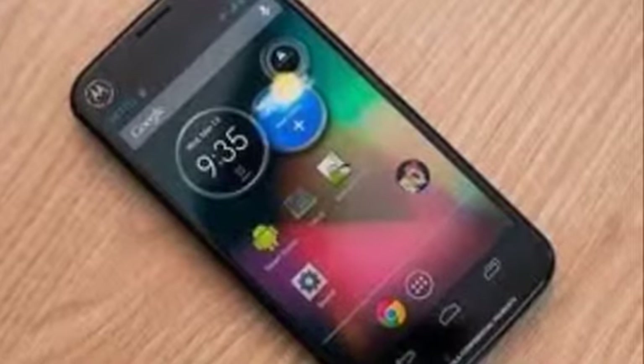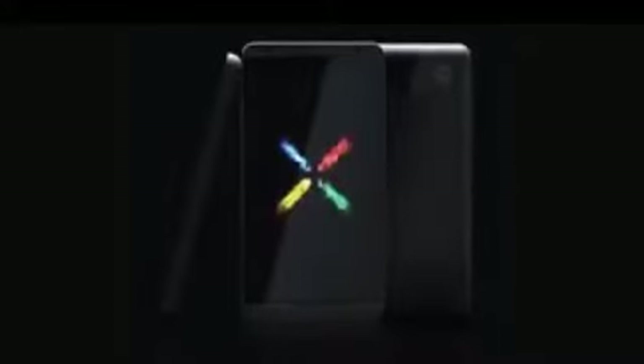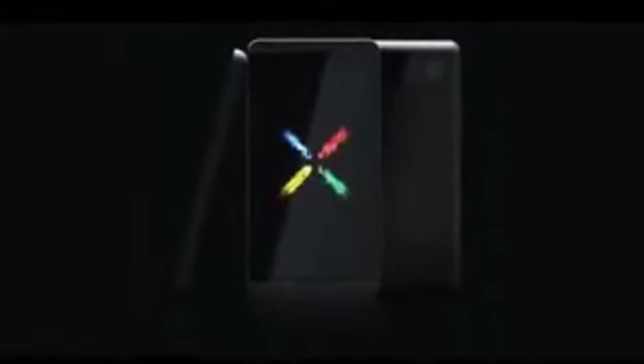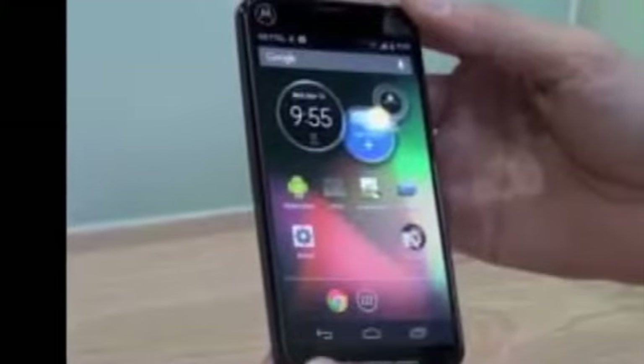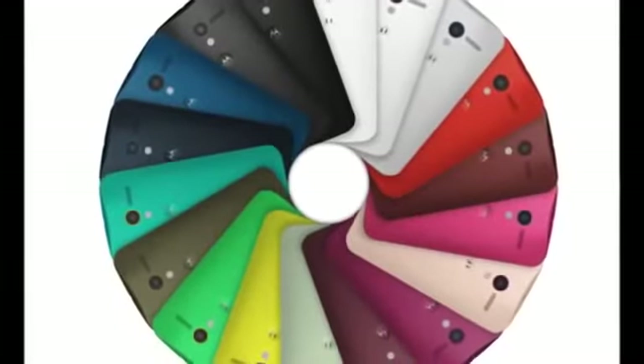The display, even though it's not 1080p, is still fine. The specs are good enough. The camera is decent — it'll get you by. And even the operating system, which isn't the most recent Android 4.3 but the more outdated Android 4.2, is totally fine as well.